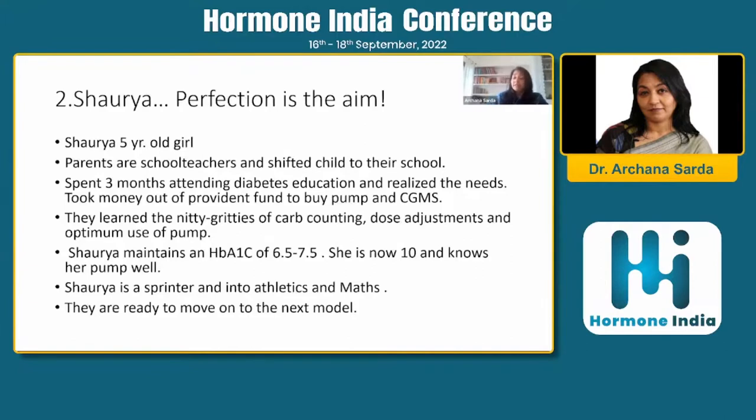The second case is Shorya. Shorya's parents are school teachers and live in a very semi-urban town near Aurangabad. Shorya is five years old, and they shifted the child to their own school once she had type 1 diabetes. They spent three months with us attending every class — online classes, physical classes, one-on-one training. And once they realized the kind of care she needed, they actually pulled money out of their Provident Fund and bought a pump and a CGMS. They learned all the details.